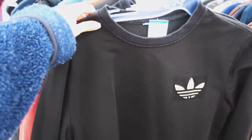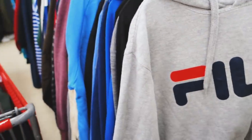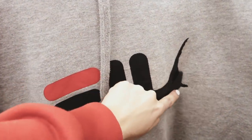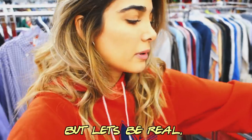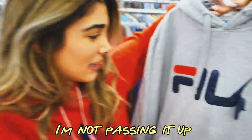It's gonna be a good day because I just came in and saw this. Basically I'm in the men's sweater section and I got so excited. But let's be real — we're a creative channel out here, so I have an idea of what to do with this. I'm not passing it up.